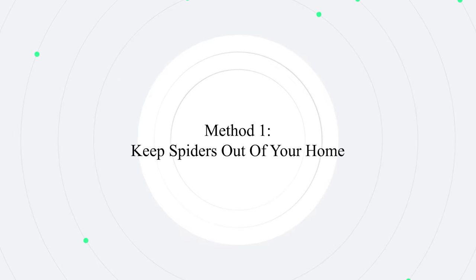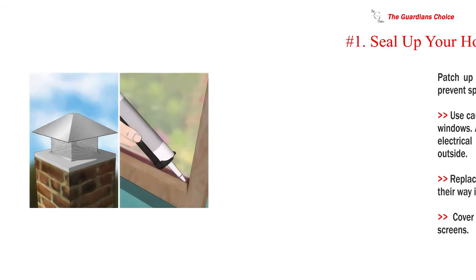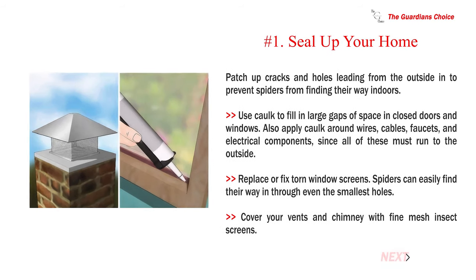Method 1: Keep spiders out of your home. Number 1: Seal up your home. Patch up cracks and holes leading from the outside in to prevent spiders from finding their way indoors. Use cork to fill in large gaps of space in closed doors and windows.